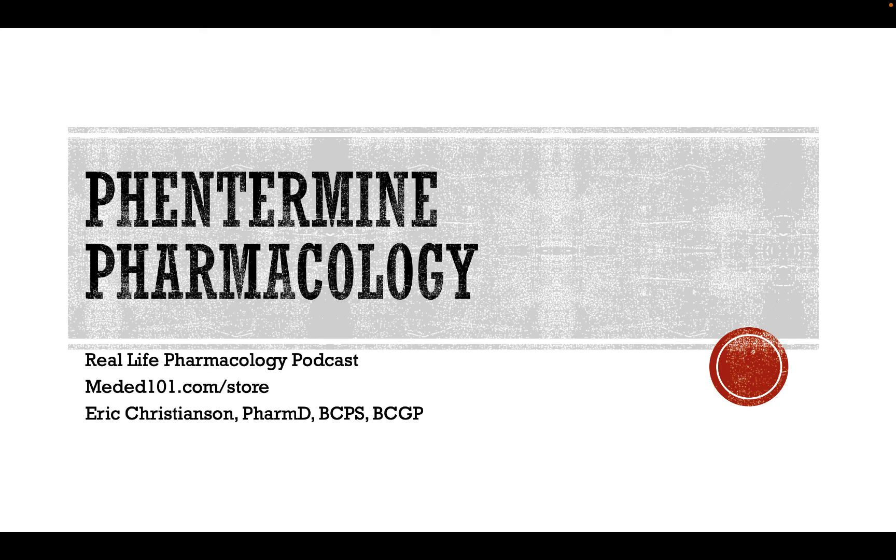I think that's going to wrap up the podcast for today. If you found this episode helpful, please leave us a rating and review on iTunes or wherever you're listening — that helps us grow the audience. Share us with your email listservs, and if you're precepting students or working with healthcare professionals, definitely share us with them. If you want to reach out to me, Derek Christensen, PharmD, BCPS, BCGP, you can find me on LinkedIn or email mededucation101@gmail.com. As always, support our sponsor at meded101.com/store and leave us a kind rating review on whatever platform you're listening.